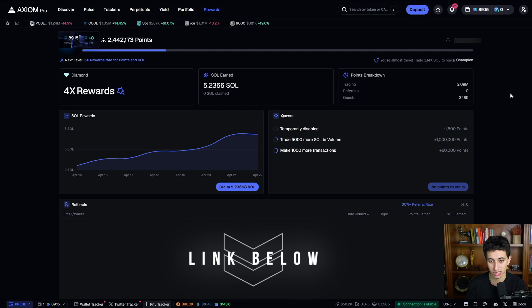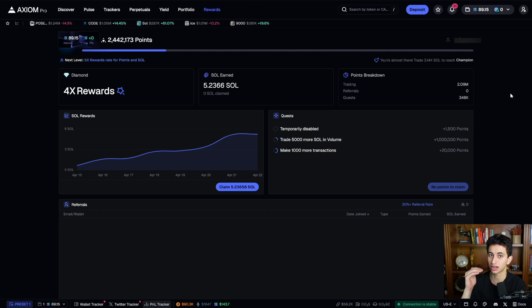If you want to start earning rewards like this on Axiom, make sure to use the link below — I'll have it in the comments and the description. This link is going to get you started on a higher rewards tier. In this video, I want to walk you through my entire Axiom Pro trading setup to show you how you can hit P&Ls like these, and make your trading experience much smoother and more enjoyable.